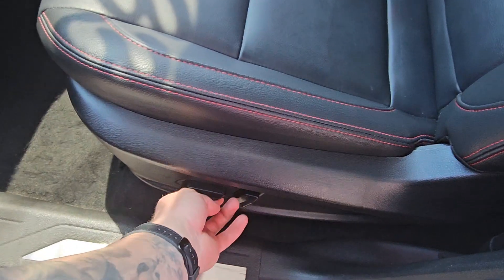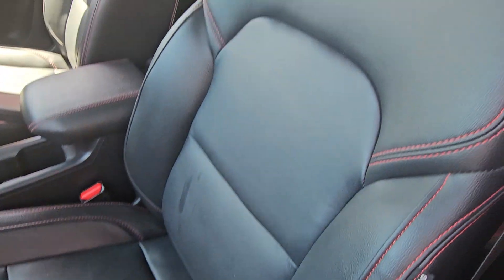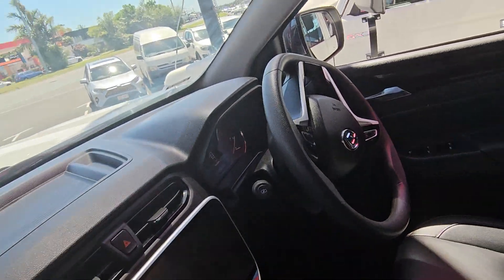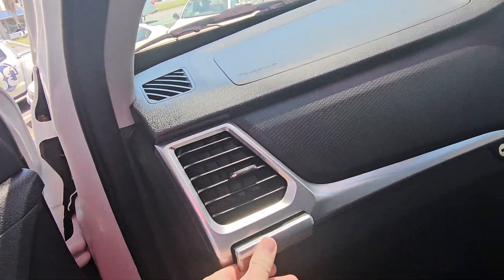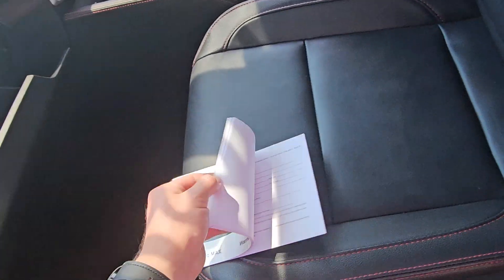Electric adjustments on both front seats — up and down, backrest the whole works. The interior is in that red and black which looks absolutely awesome. No holes or anything like that across the dash. Little cup holders hidden away in there. All your books, manuals, the whole works are all in this one here as well.